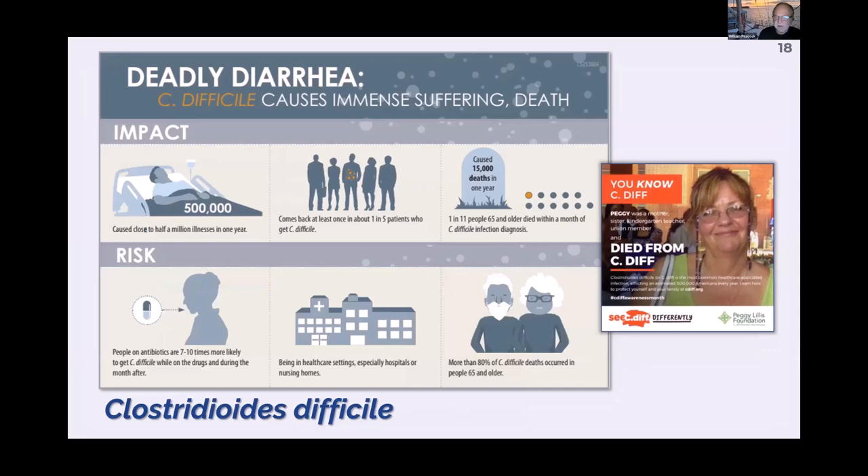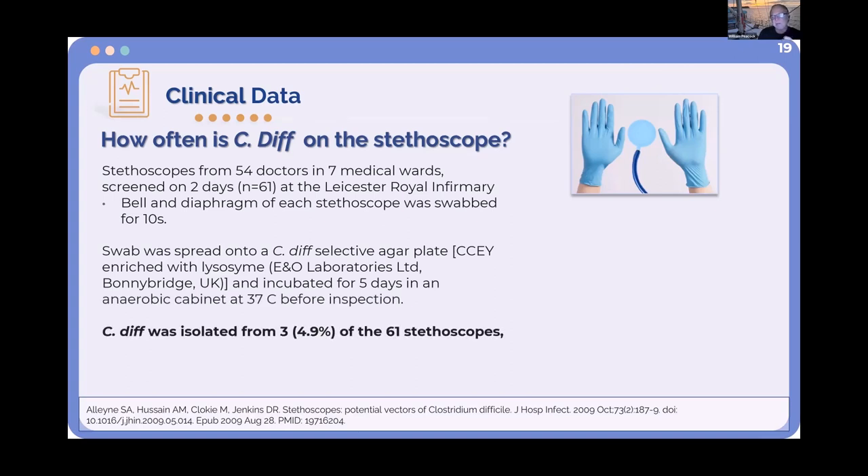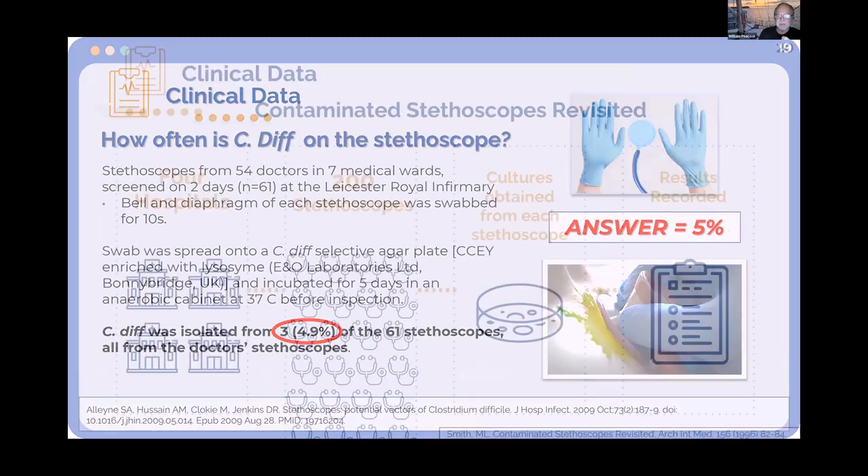This slide shows C. diff. That picture is Peggy Lilith — she went into the hospital and died two weeks later. Her son started the C. diff Foundation, the Peggy Lilith Foundation. We spend an estimated billion dollars a year on the 39,000 fatal C. diff cases per year, with half a million cases annually in the United States. The key problem is that C. diff lasts a long time on surfaces and is not killed by alcohol. At Leicester Hospital in London, 61 stethoscopes were cultured and C. diff was isolated on 5% — one in every 20 had C. diff.